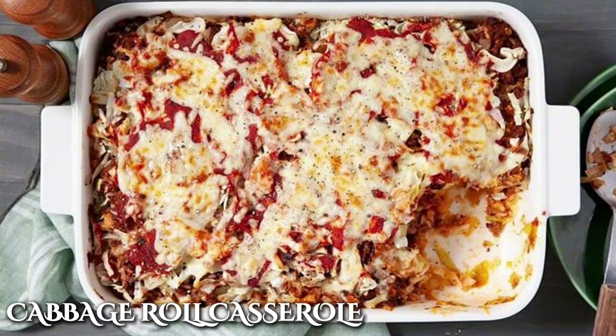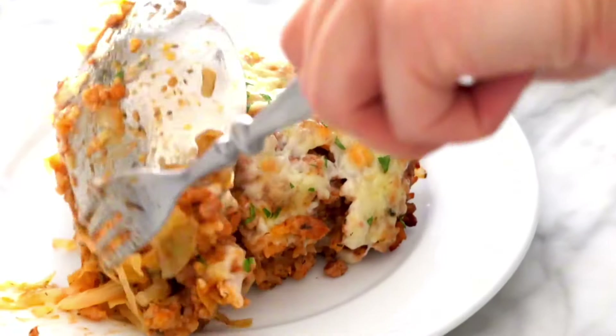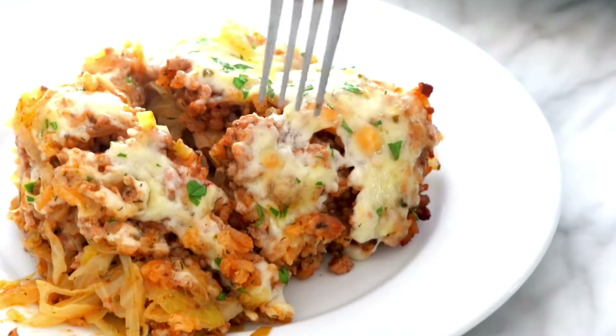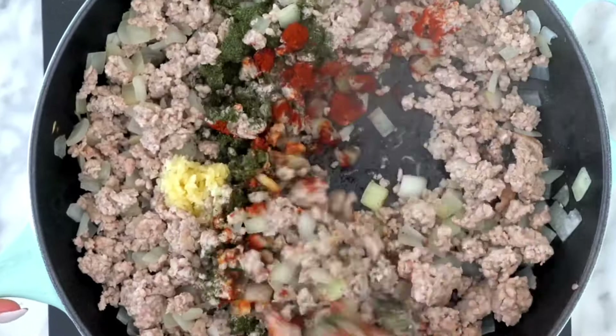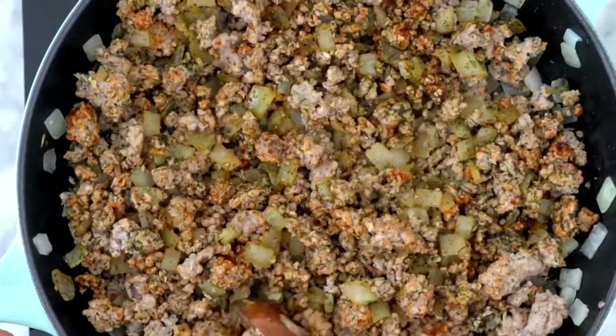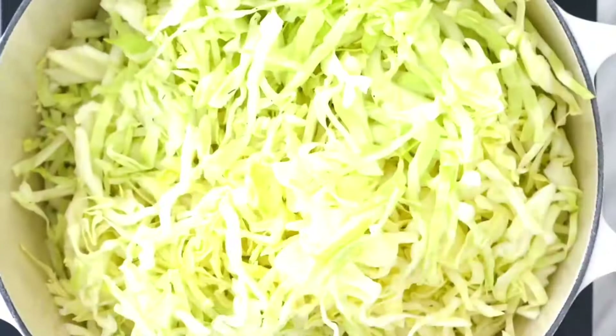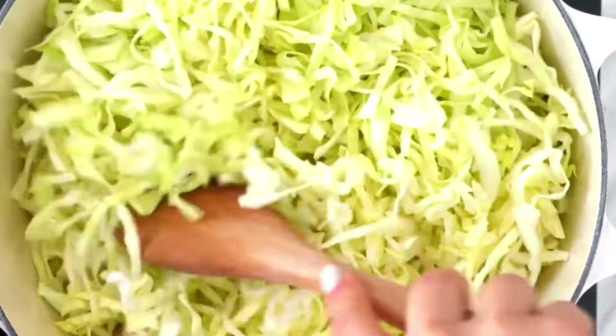Speaking of veggie casseroles, the cabbage roll casserole was another hit on the dinner table. Don't we all love some good old-fashioned cabbage rolls? Well, this recipe took the labor-intensive meal and turned it into something simpler while retaining all the delicious flavors. This casserole has its origins in Eastern European cuisine, where cabbage rolls are a staple — a combination of recipes found in countries like Poland, Russia, and Hungary.